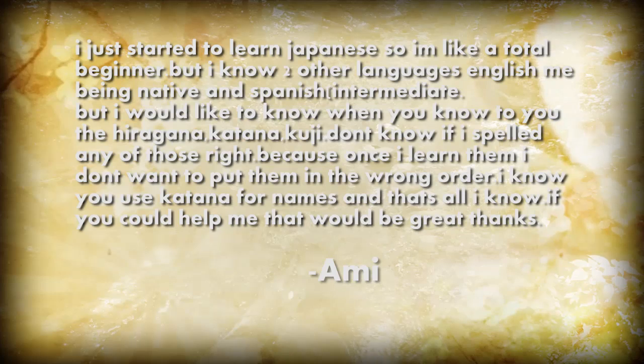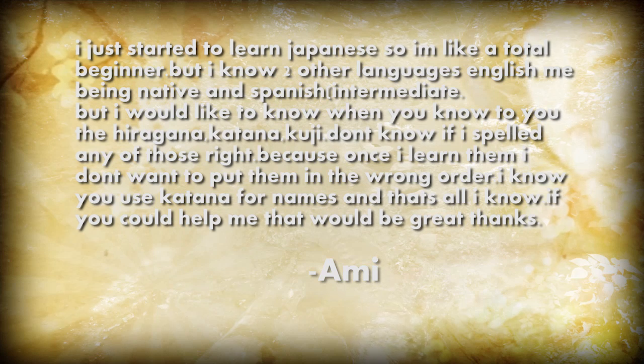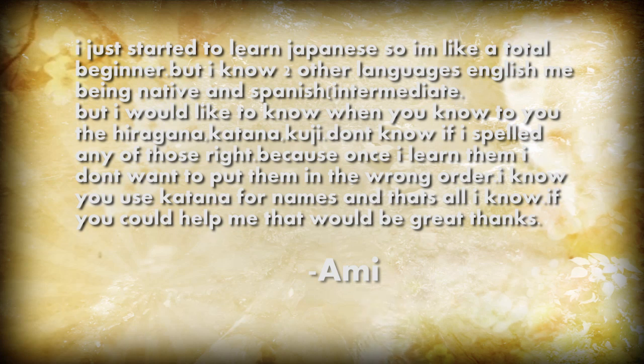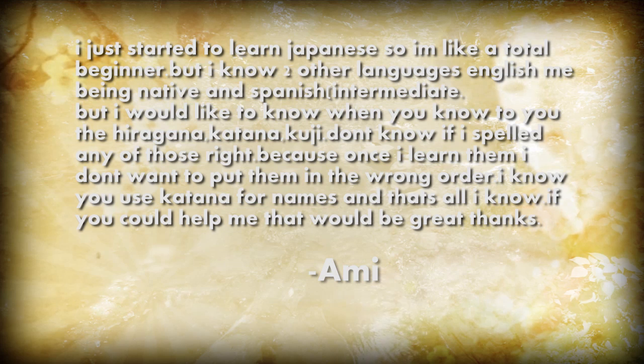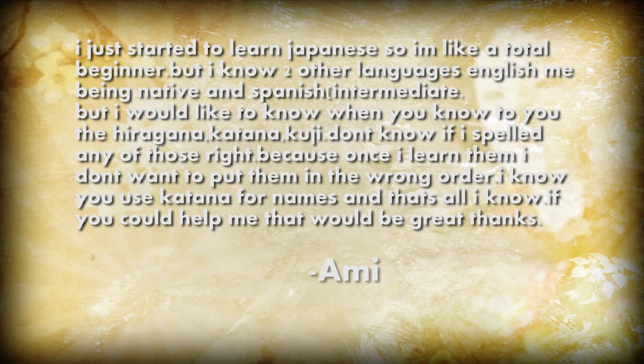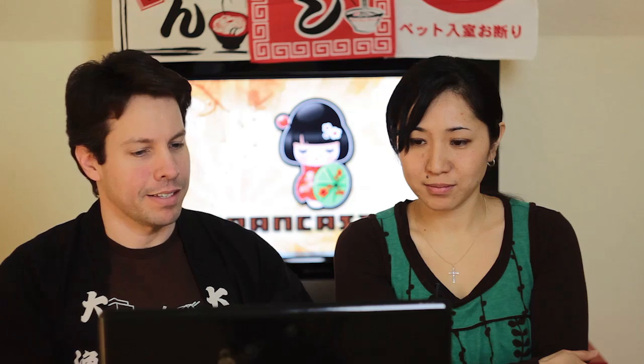Next question from Amy: 'I just started to learn Japanese, so I'm like a total beginner. I know two other languages — English being native and Spanish intermediate. I want to know when you know to use hiragana, katakana, and kanji. I don't know if I spelled those right, but once I learn them, I don't want to put them in the wrong order. I know you use katakana for names, and that's all I know. If you could help me that would be great, thanks.'